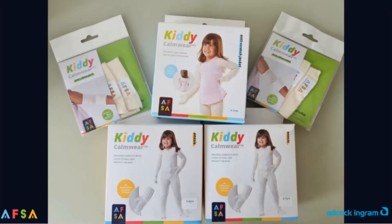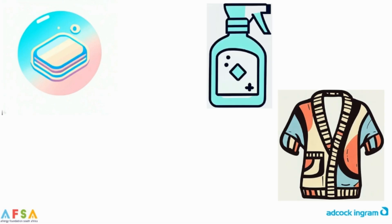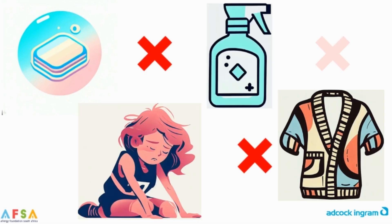The Allergy Foundation sells a special range of clothing called Kiddie Calm Wear to make wet wrapping easier and more effective. It's important to identify and avoid triggers that can worsen your child's symptoms. Common triggers include harsh soaps, certain fabrics, fabric softeners, hot showers, and overheating. Work closely with your healthcare provider to develop a treatment plan that's right for your child.